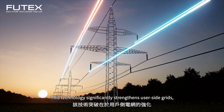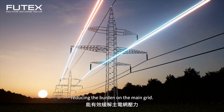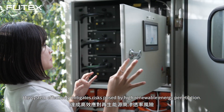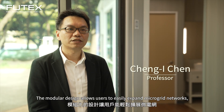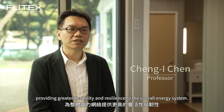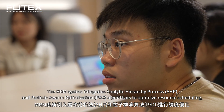This technology significantly strengthens user side grids, reducing the burden on the main grid. With its rapid topology reconfiguration capabilities, the system effectively mitigates risks posed by high renewable energy penetration.